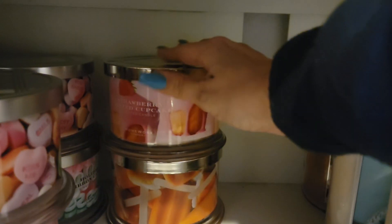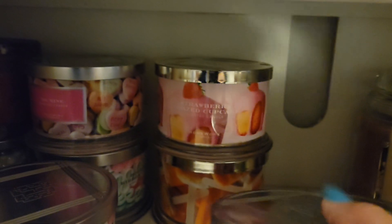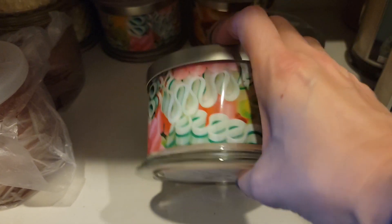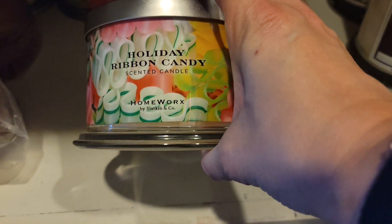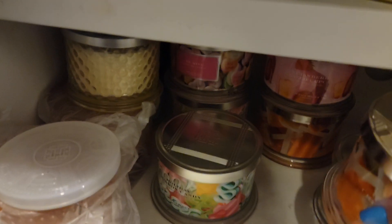I've got orange creamsicle down here. I've got strawberry glazed cupcake, another orange creamsicle. This is part of the Valentine's Day collection — be mine, another be mine. And then two of the holiday ribbon candy. It's just a candy smell whether it's holiday or not — I'm going to burn it when I want to burn it.